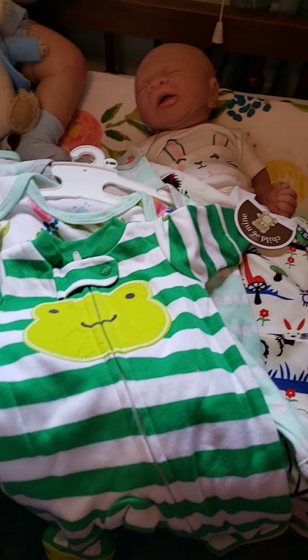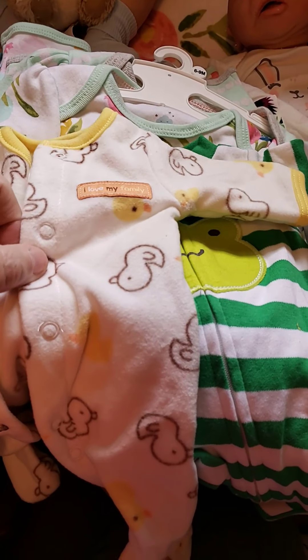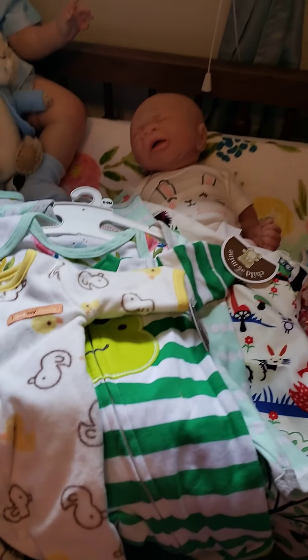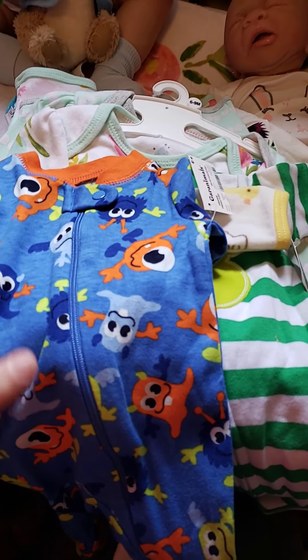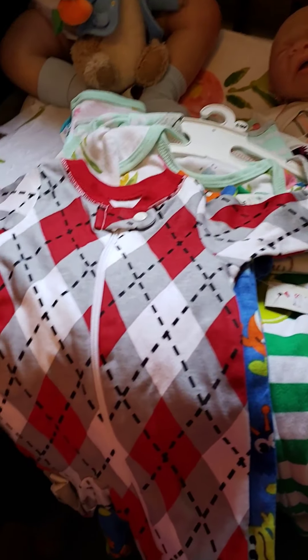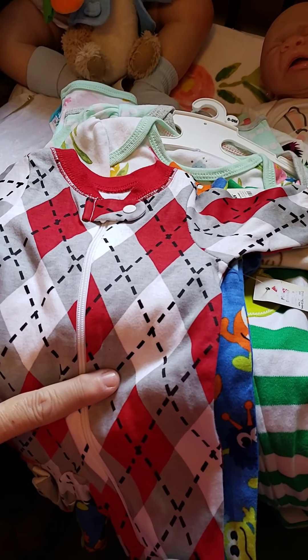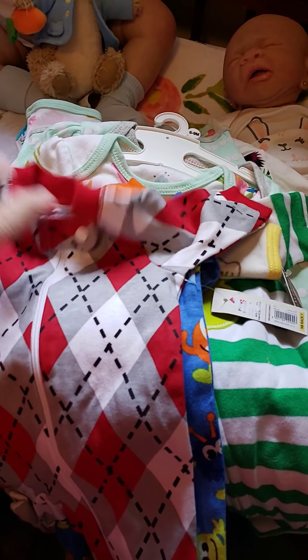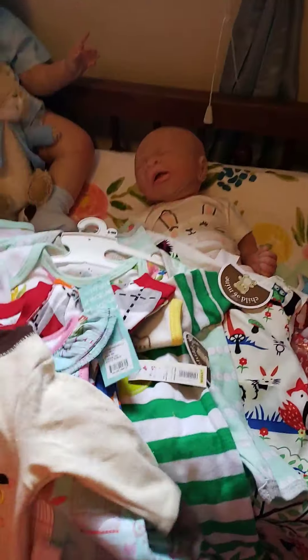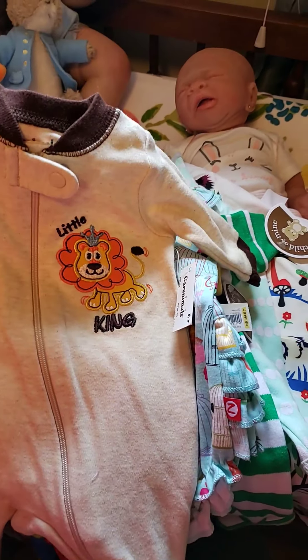I got some preemie sleepers for a new baby I've got coming. One is green and white with a frog's head on it, one is white with little ducks all over it, one is blue with orange and light blue and green monsters all over it, and one is red and gray and white — that one's Faded Glory. They're all brand new with tags. Another one is tan with a lion on the front that says 'Little King' — that's Garanimals.